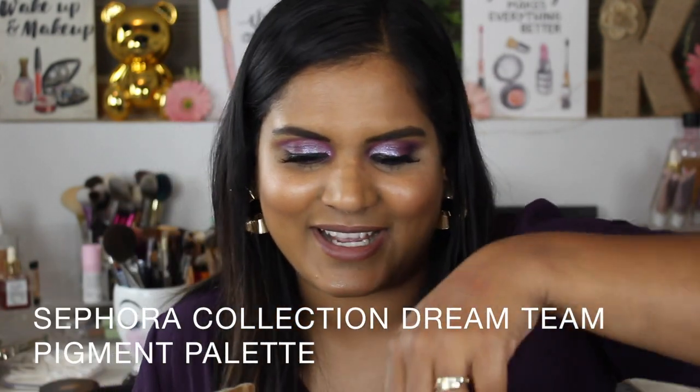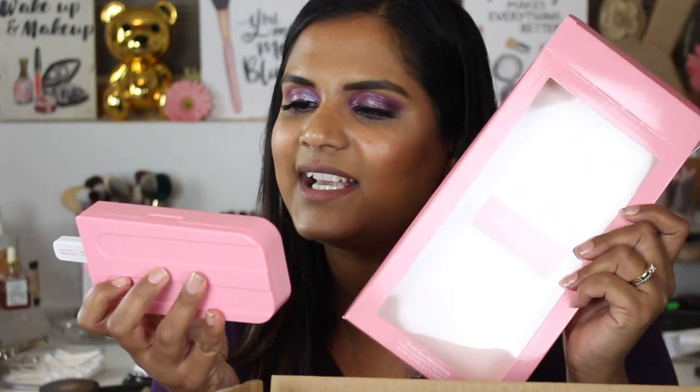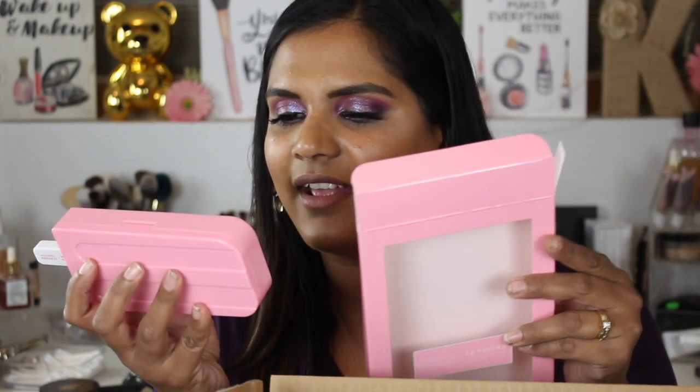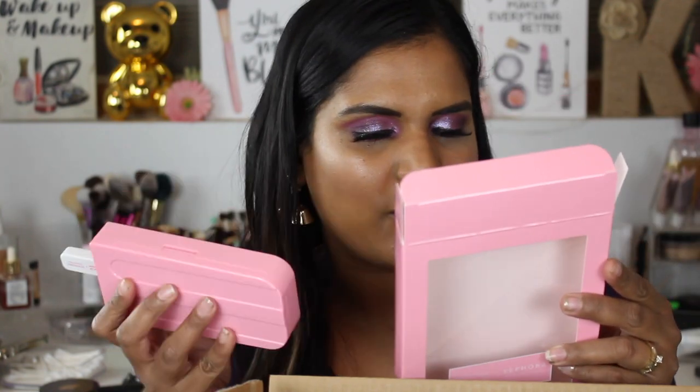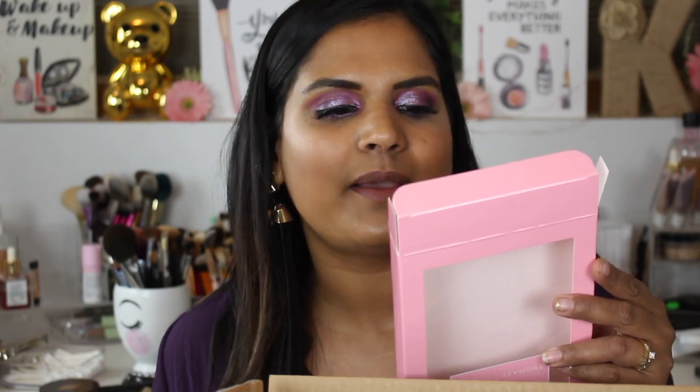The reason I wanted to film this for you guys is because I bought the little ice cream palette that went with it as well. We already unpacked all of this — me and my husband were just sitting there opening our mail today. This is the Museum of Ice Cream and Sephora Dream Team Pigment Palette. It has a 12-month shelf life and is distributed by Sephora, San Francisco.